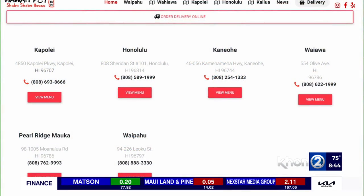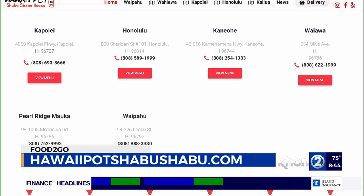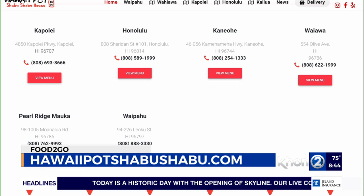Do you have any specials? Yeah, we have the OU King special — that's $35 for adults and $24 for kids. You can just sit there and do what you want. There are six locations: Honolulu, Kapolei, Wahiawa, Kaneohe, and Pearl Ridge. Hours are 11 to 9:30 at all locations. Check out all the locations on the website.